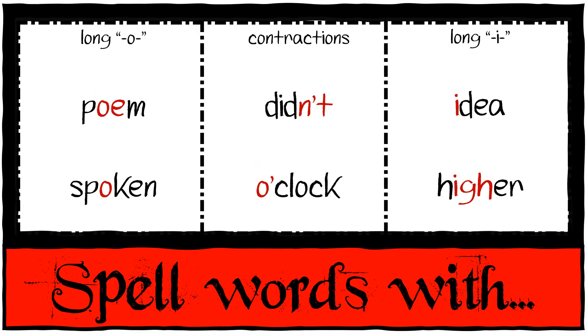You're going to spell words with a long O, contractions, and a long I. These spelling words are own, spoken, didn't, o'clock, idea, and hire.